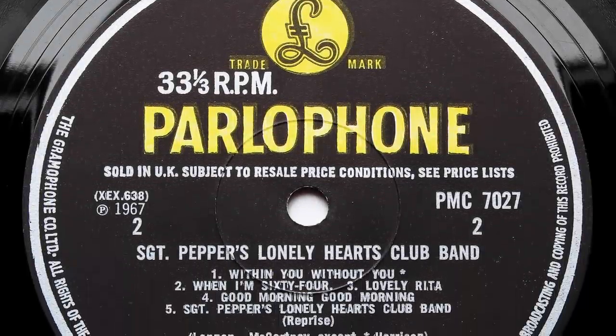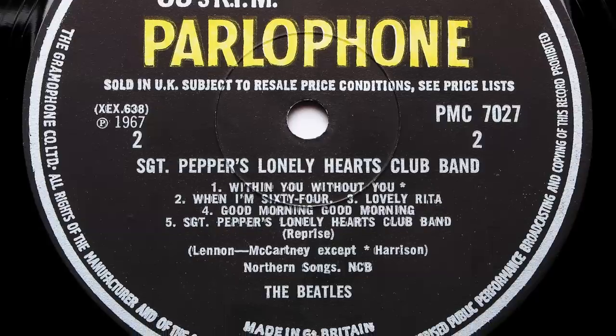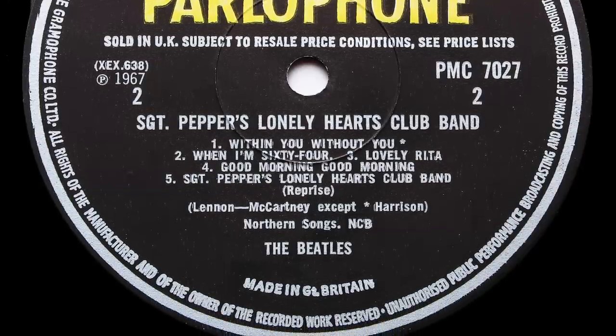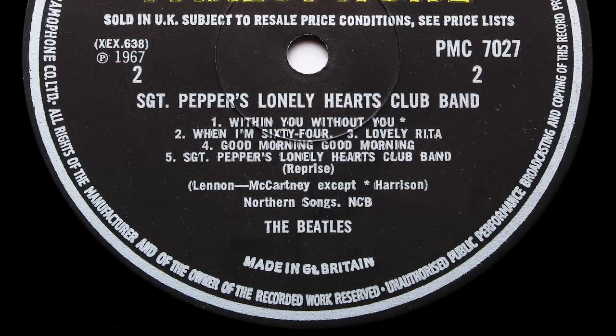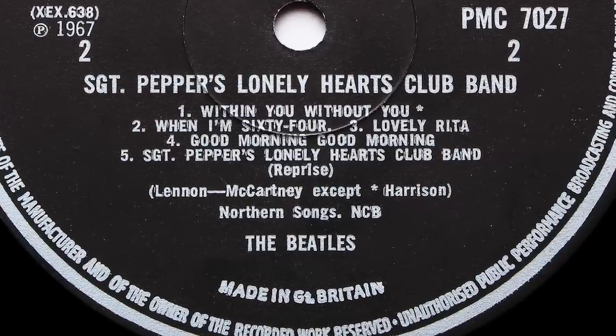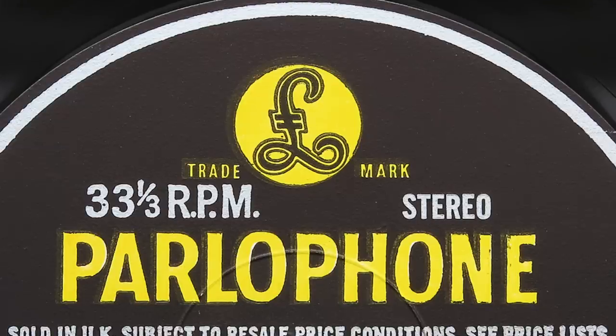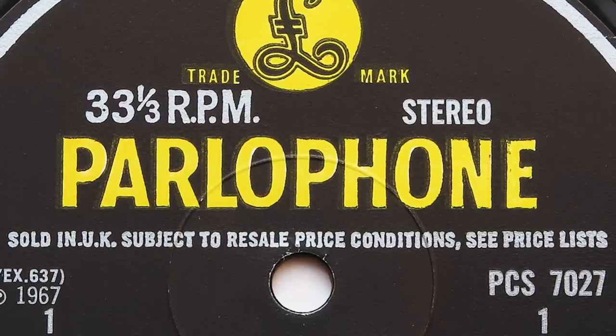This one's a bit easier to spot — the most significant track on the album, 'A Day In The Life', is missing. Maybe the typesetter saw the word 'reprise' and thought that was the final track on the album. This error occurred on some early second mono pressings from 1968 and are usually found in plain white inners as opposed to the red and white ones of the first pressing, but it doesn't occur on the stereo pressing.